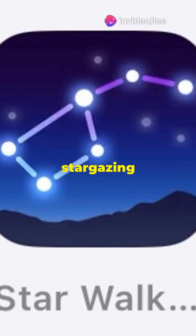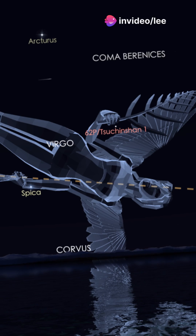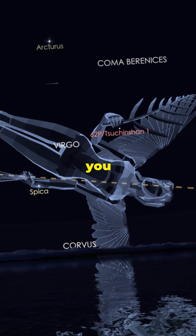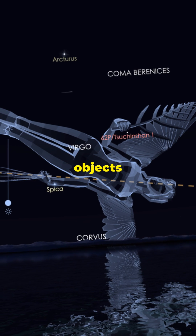To enhance your stargazing experience, download a free astronomy app like StarWalk. These apps are designed to help you identify stars, planets, constellations, and other celestial objects with ease.